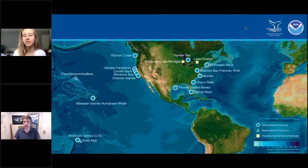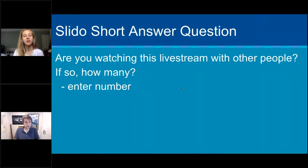Thank you so much, Joe. I'm excited about this Slido feature — the link to join will be dropped in the chat. Today I want to talk to you about NOAA's Office of National Marine Sanctuaries. We're a network of 14 national marine sanctuaries and two marine national monuments. We encompass over 600,000 square miles of marine waters, including kelp forests in California to corals in the Pacific and the Atlantic — lots of different marine ecosystems that we protect. Please feel free to enter the Slido room and tell us how many people you're watching this with.